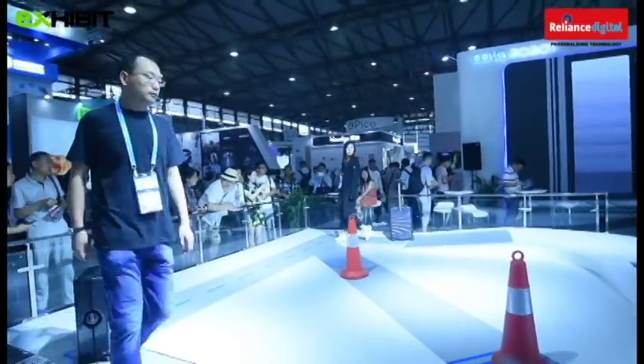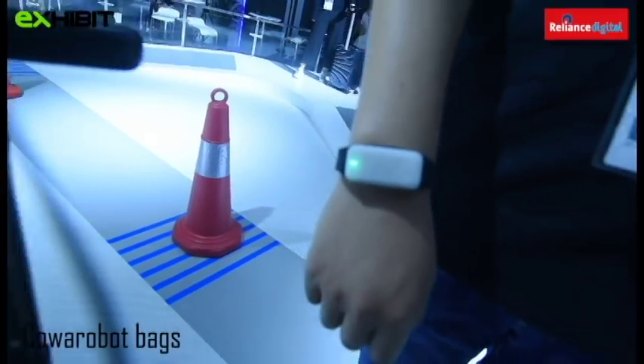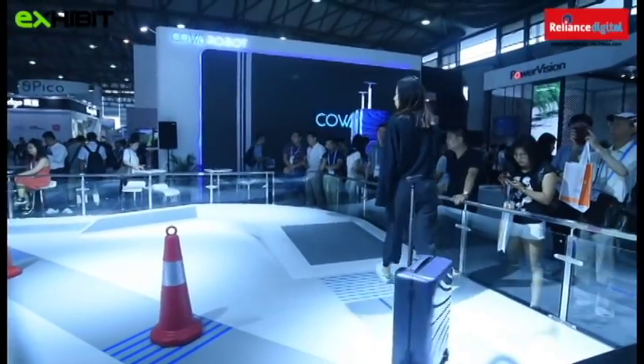These bags basically follow you around. They work with the help of a band that the owner is supposed to wear, and the band connects to a sensor present in the bag, so the bags keep following you around.